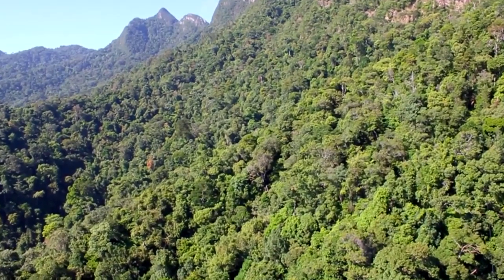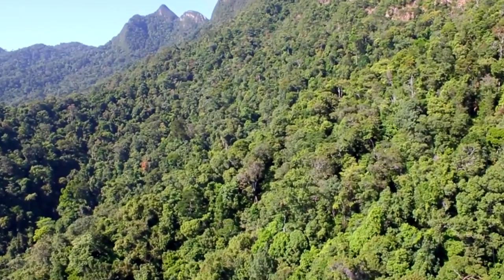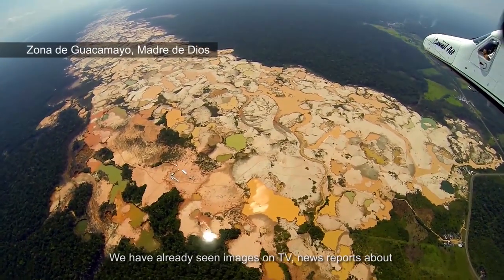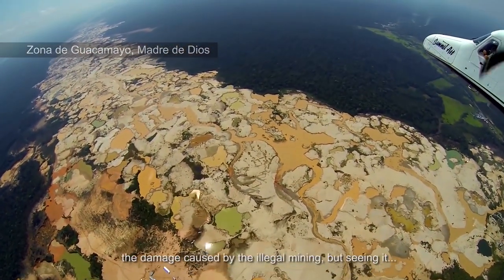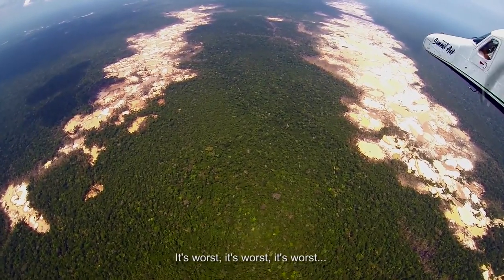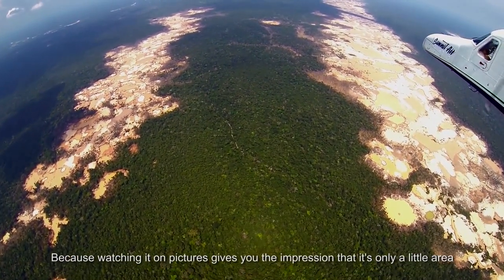Forests cover a total of 4 billion hectares worldwide, equivalent to almost a third of the planet's total land area. But these forests are vanishing quickly. In the tropics alone, they are shrinking at over 2,000 square kilometres per year. Deforestation is responsible for around 10% of global carbon emissions.